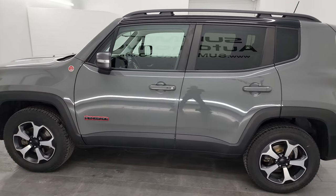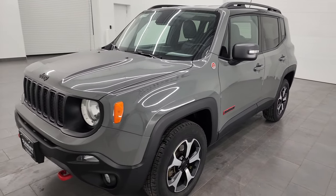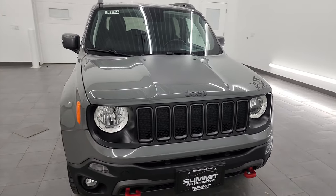This 2020 Jeep Renegade has the 1.3 liter turbocharged four-cylinder engine that puts out 177 horsepower. It's paired up with a nine-speed automatic transmission.